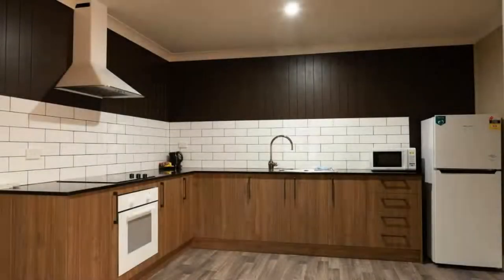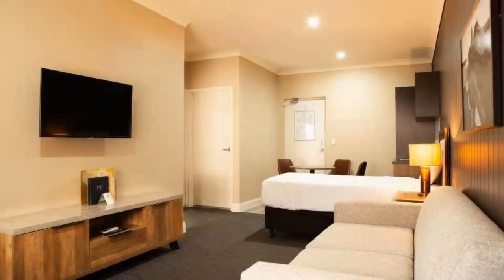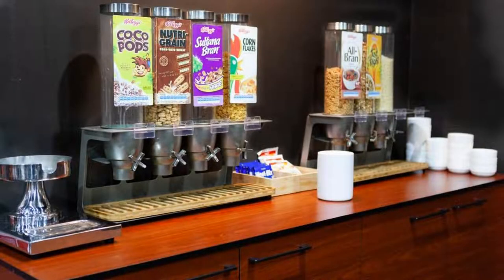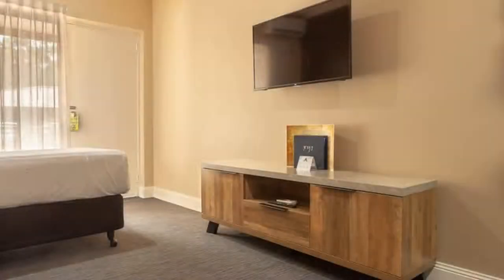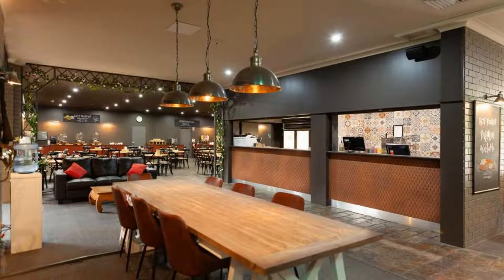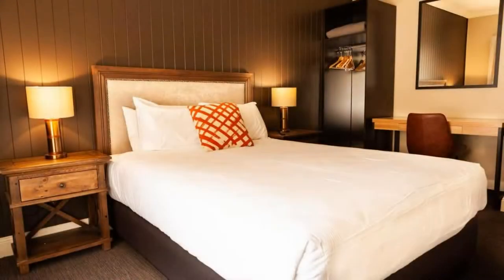There are 6 types of rooms available on booking.com. You can book online and enjoy it. The hotel accepts major credit cards and reserves the right to temporarily hold an amount prior to arrival. If you have already checked out from this hotel, please share your experience in the comment box. For booking or more details, check the description box.